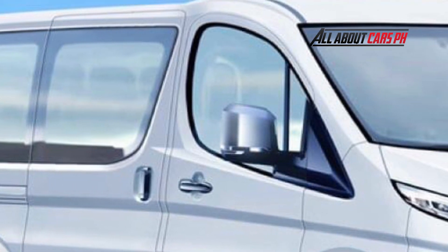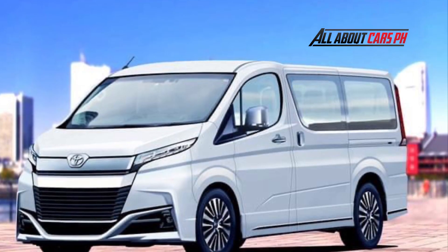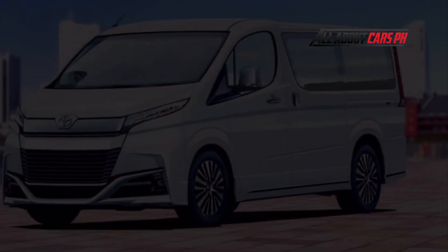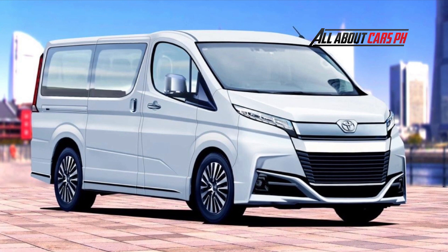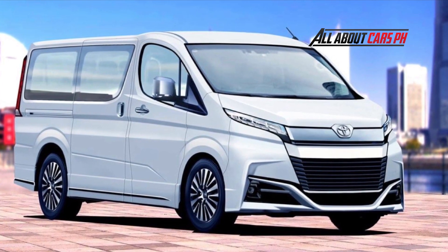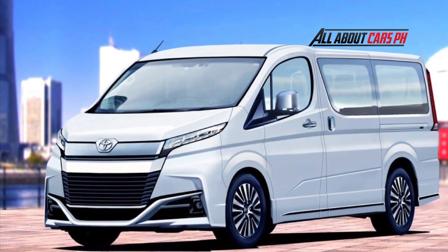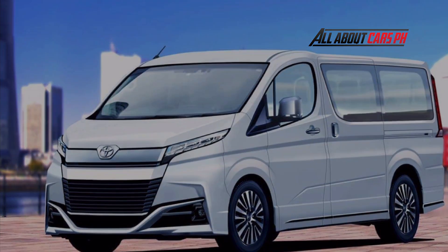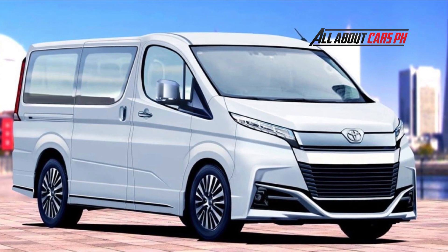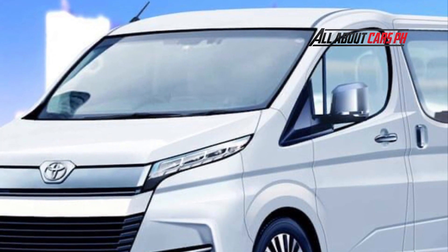As for the powertrain, in addition to the 2.0-liter in-line four-cylinder gasoline engine and the 2.8-liter in-line four-cylinder 1GD diesel engine, the 3.5-liter V6 7GR that can increase the maximum output to 290 PS are attracting attention, but the highlight is probably the first electric model. Toyota has announced that it will set electric models for all models by 2025 and will abolish the internal combustion engine dedicated model. A 2.0-liter in-line four-cylinder gasoline engine plus electric motor plug-in hybrid is expected to be additionally set.